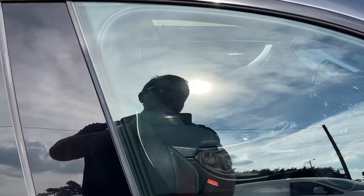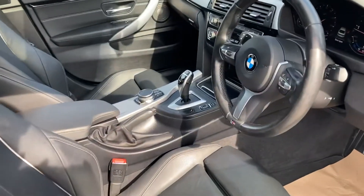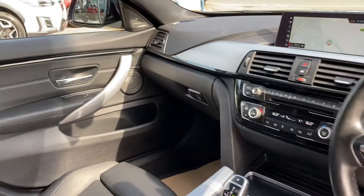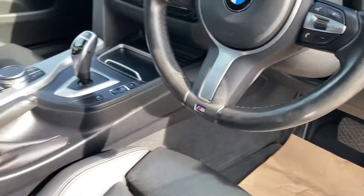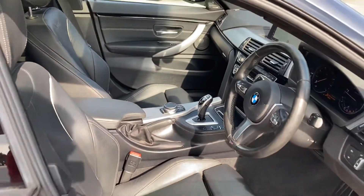It's got the glass roof, the sat nav, reversing sensors, and electric memory seats. Beautiful, beautiful car — lovely and clean inside, no smells, no marks. The leather is beautiful. To be fair, there's only been one person sitting in this since it was new.